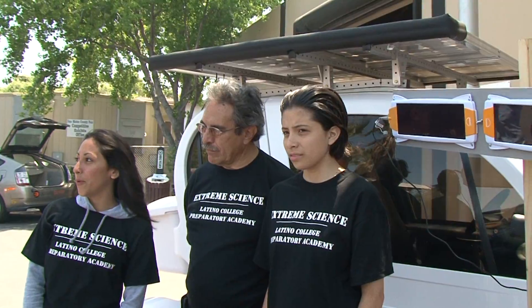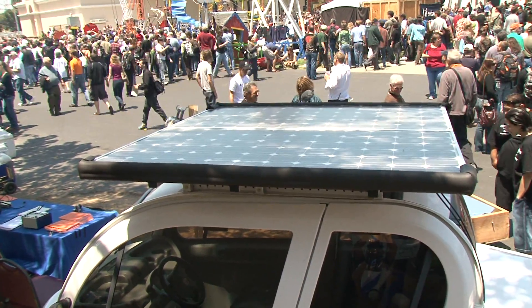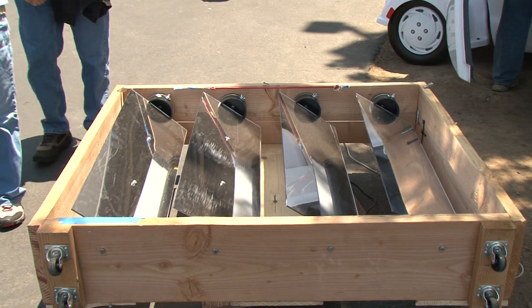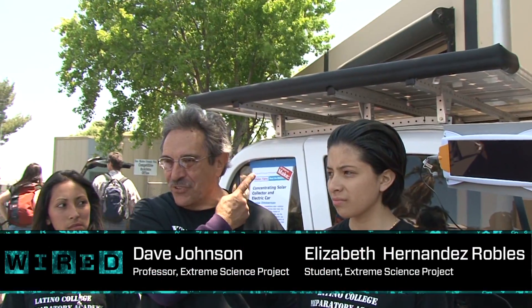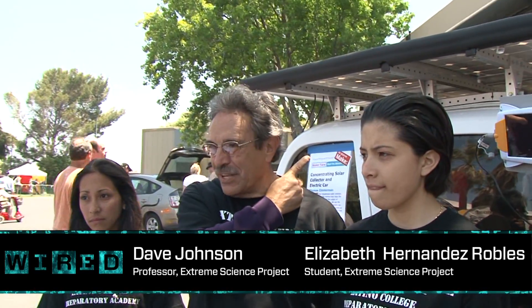Every time we put the car in the sun, the solar panels will get the energy from the sun and make it run. Each of those solar panels costs $1,500, so that's $3,000 worth of panels up there.